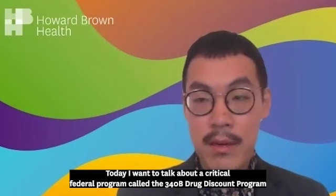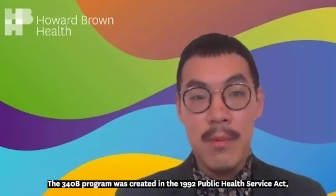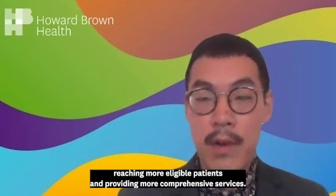Hi, my name is Tim Wang and I'm the Director of Policy and Advocacy at Howard Brown Health. Today I want to talk about a critical federal program called the 340B Drug Discount Program. The 340B program was created in the 1992 Public Health Service Act with the goal of allowing covered entities, including federally qualified health centers like Howard Brown, to stretch scarce federal resources as far as possible, reaching more eligible patients and providing more comprehensive services.